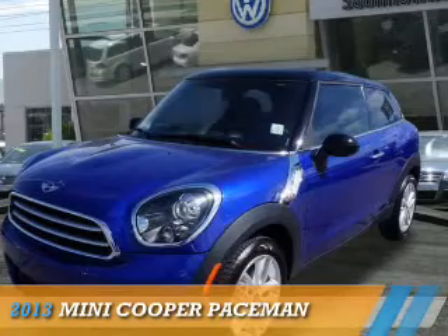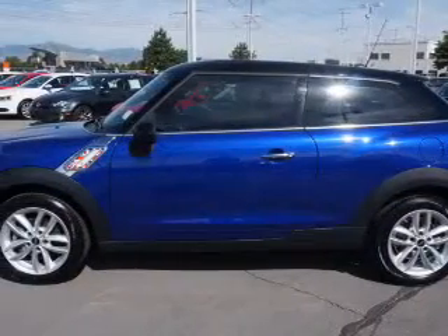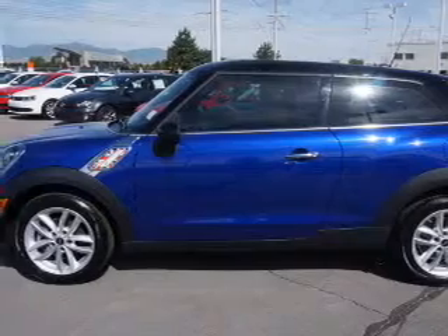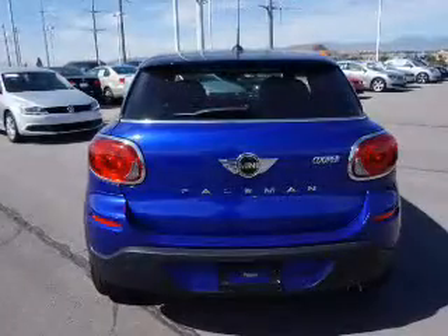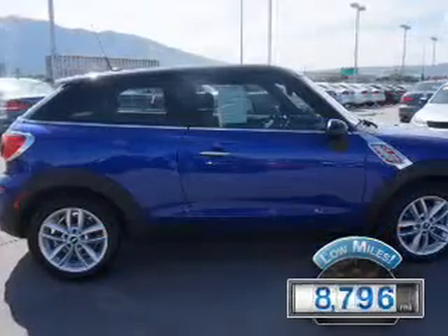Presenting the 2013 Mini Cooper. It's powered by front wheel drive, a 1.6 liter 4 cylinder engine, and a manual transmission. With fewer than 9,000 miles, this vehicle is like new.